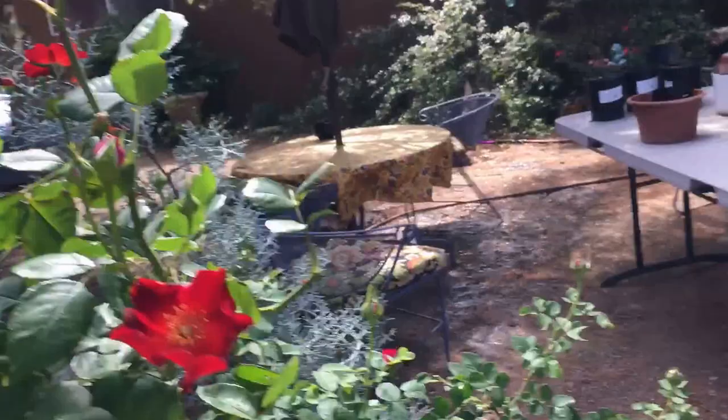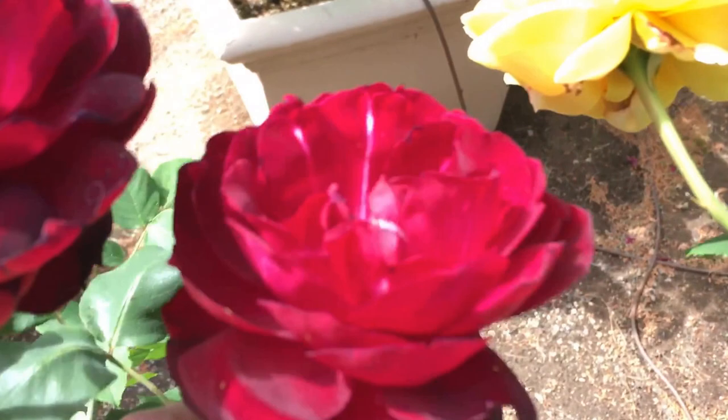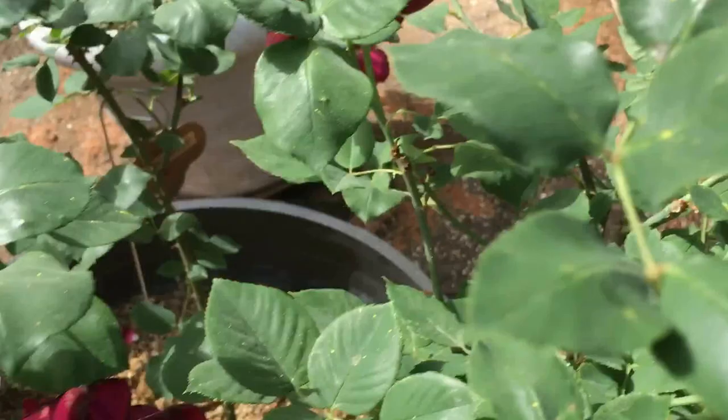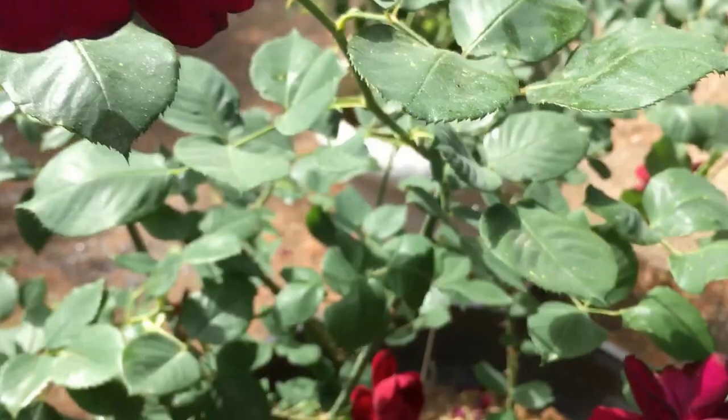This is another showstopper. Here's one — this is another one of my really dark reds. The phone tends to bleach out the colors; it's almost black-red. This is Francis Dubroy, another early 20th century rose.